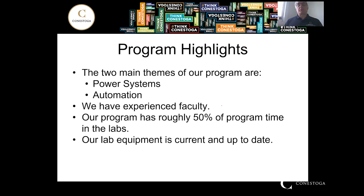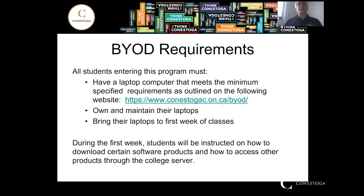Our program has roughly 50% of our time in the labs, and our lab equipment is up to date. This year we're starting out with BYOD — bring your own device — and the website is being updated. If you go to the website, you'll see there are a number of different computer options. What we're looking for in our program is the better or best option, so keep your eye on that.